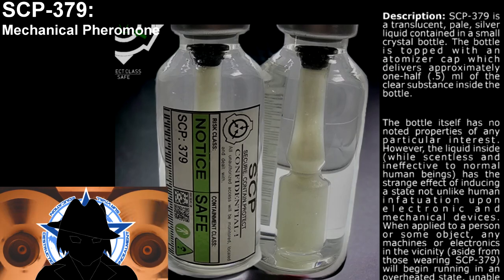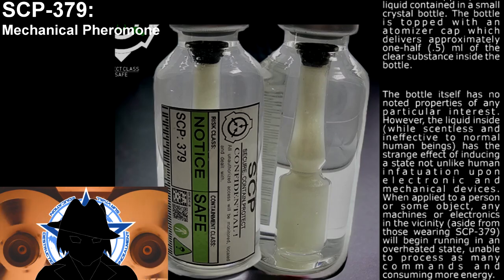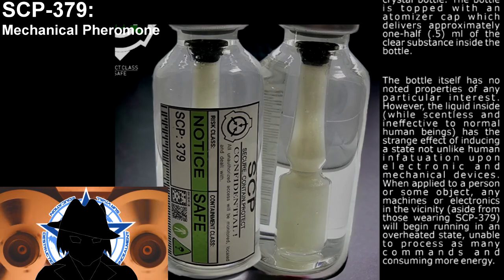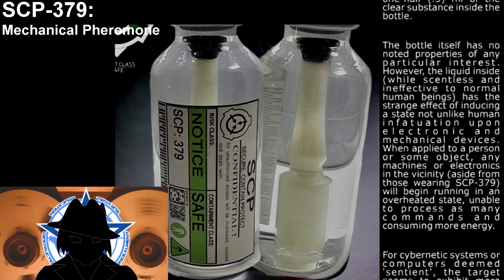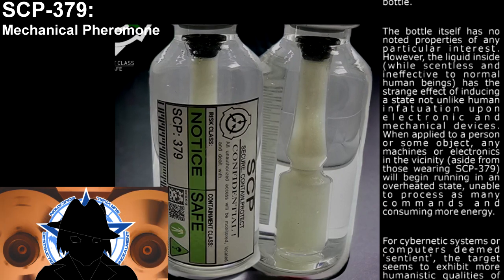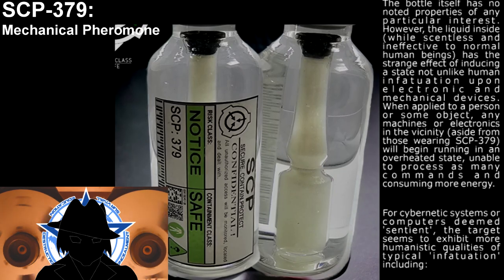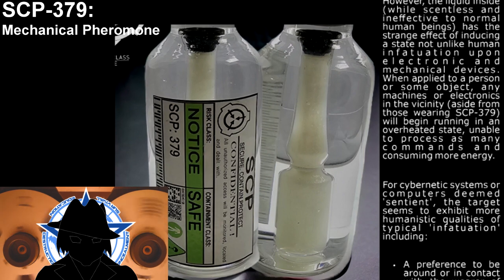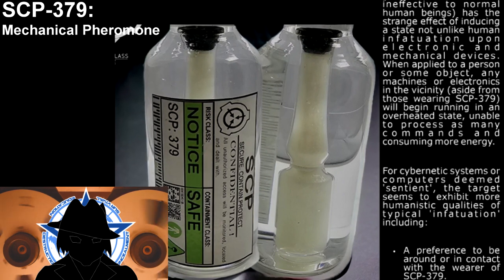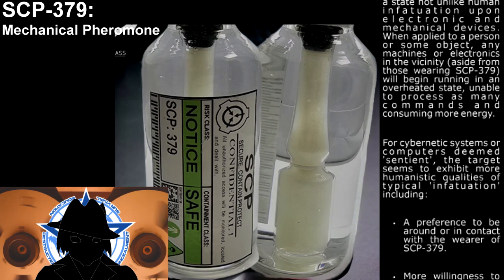However, the liquid inside, while scentless and ineffective to normal human beings, has the strange effect of inducing a state not unlike human infatuation upon electronic and mechanical devices. When applied to a person or some object, any machines or electronics in the vicinity — aside from those wearing SCP-379 — will begin running in an overheated state, unable to process as many commands and consuming more energy.